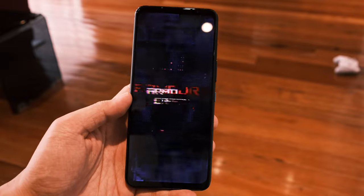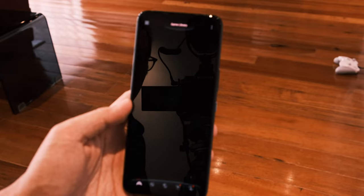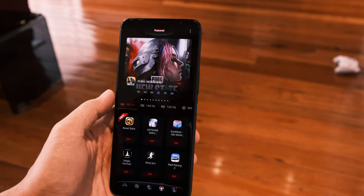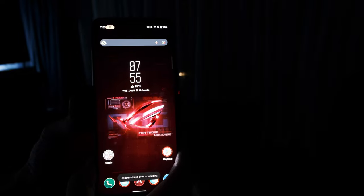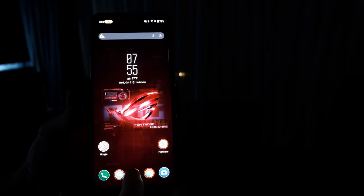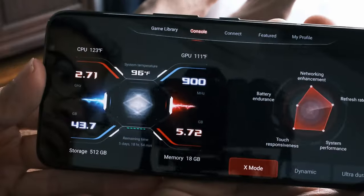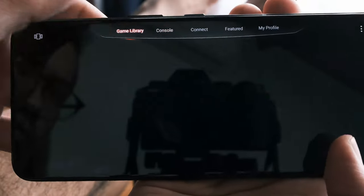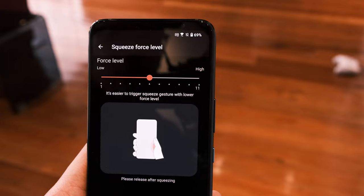ROG's native apps are designed to get you pumped to game through their flashy, gamer-oriented interfaces — I sometimes close the apps just to play the cinematic or enter X mode. X mode is a system-wide setting which is supposed to make the phone even more optimized for gaming than it already is. It can be activated through the press of the air triggers, a touch-sensitive area on the outer shell of the phone.